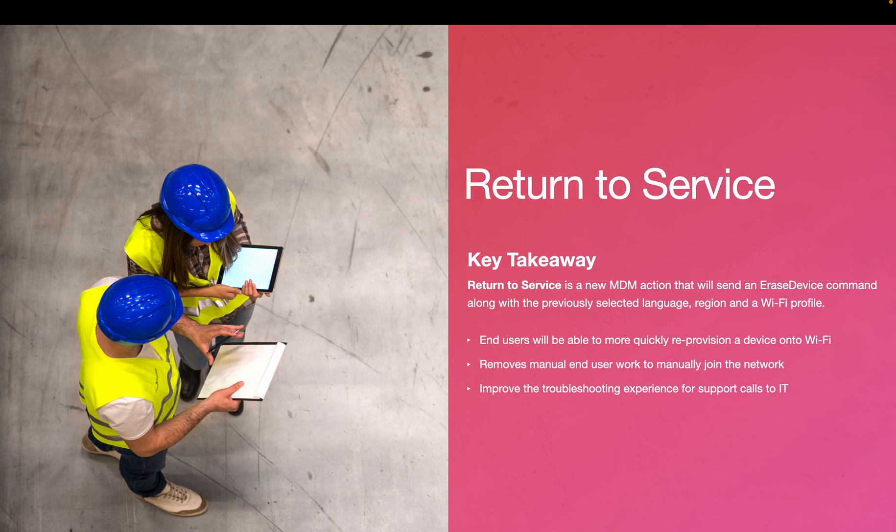For shared device shift workers, an important workflow is resetting and re-enrolling devices for easy use. The Return to Service MDM erase command allows organizations to easily reset, re-enroll, and get their devices with iOS or iPadOS 17 or later ready to be used automatically with minimal manual effort. This is done by wiping the device with the MDM command and having it automatically re-enroll back into the MDM.